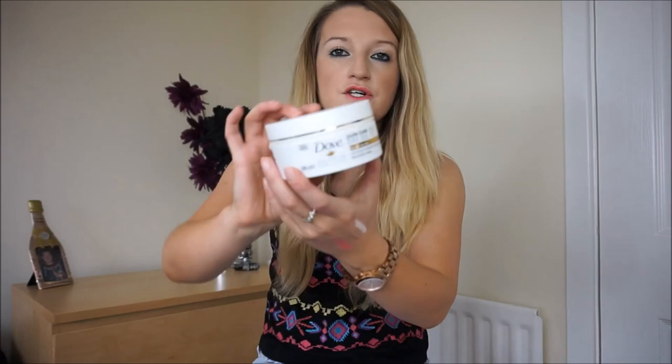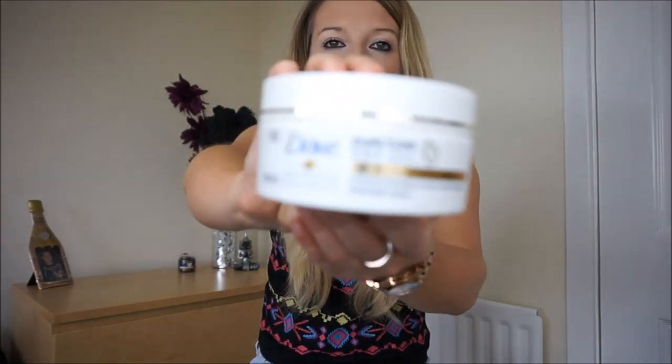Moving on to beauty products — the first is the Dove Pure Care Dry Oil Hair Mask, which I picked up from Superdrug. I've used it an awful lot and it's nearly gone, which makes me sad. I picked it up because I'm trying to grow my hair and having it cut less, so I wanted something to help in between cuts. It smells really nice and has a really thick consistency, so it goes on your hair well. I leave it on for about five to ten minutes in the shower and my hair feels so soft afterwards. I do feel like my hair is in slightly better condition for using it.